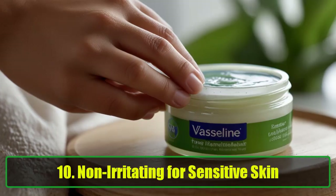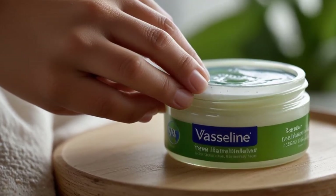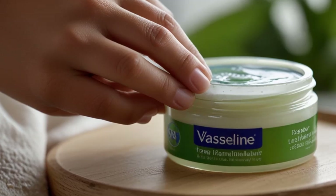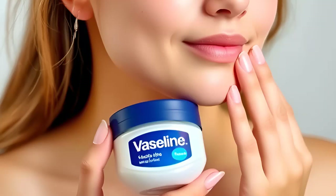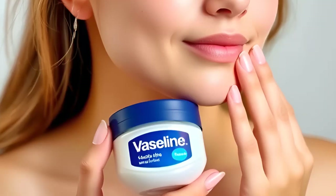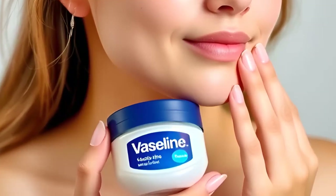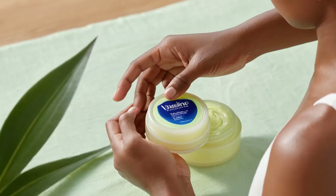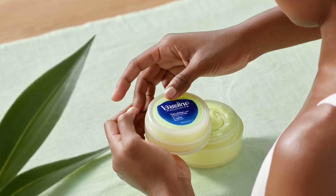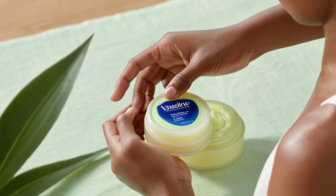10. Non-Irritating for Sensitive Skin. One of the best features of Vaseline is that it's gentle enough for sensitive skin. Because it's non-comedogenic, it won't clog your pores or cause breakouts, making it safe to use on all skin types. Whether you have oily, dry, or sensitive skin, Vaseline provides hydration without irritation. Pro Tip: Use Vaseline on areas prone to irritation, like your neck and under your eyes, to prevent redness and discomfort.